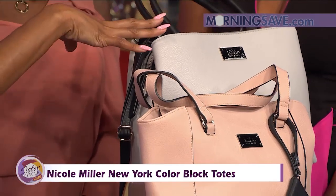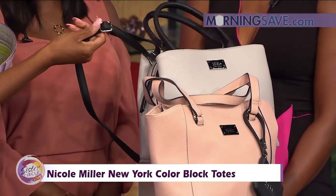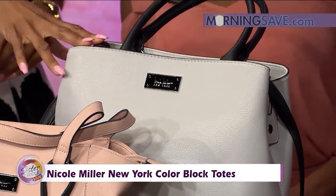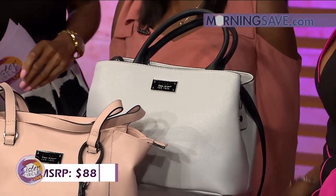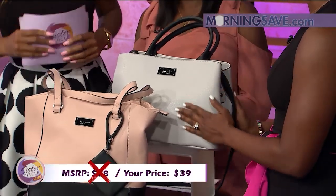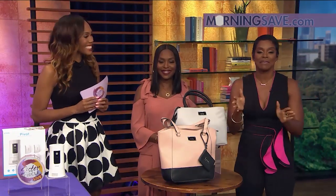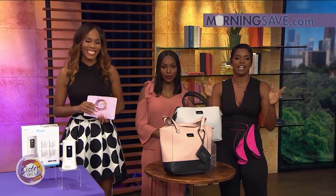We also have the Janet satchel, which has double handles as well and a detachable cross-body strap. It has a zip closure, dual compartments, and interior zips — it has everything. Typically it would cost you around $88, but with our Sister Circle savings, ladies, just $39. That's a 56% discount. Please make sure you pick up these items and more at MorningSave.com and get all of these products right now.